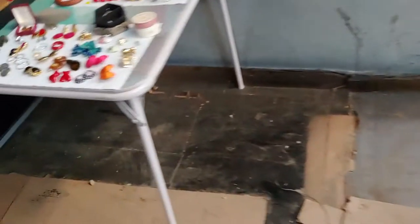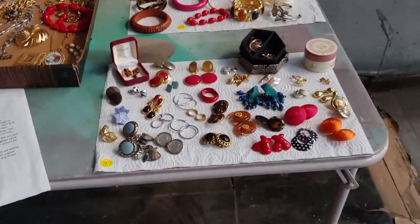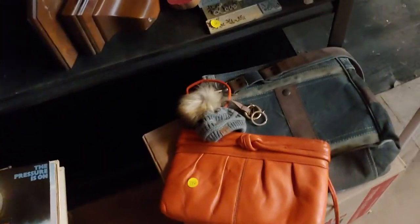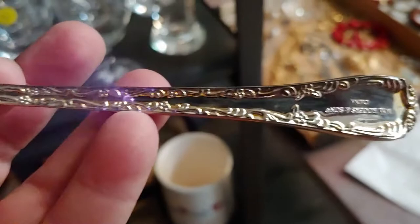Some flatware. We have a lot of costume jewelry. Another lot of costume jewelry. Orange purse. Some more flatware — it says it's silver plated. Who is your maker? It's Rogers.